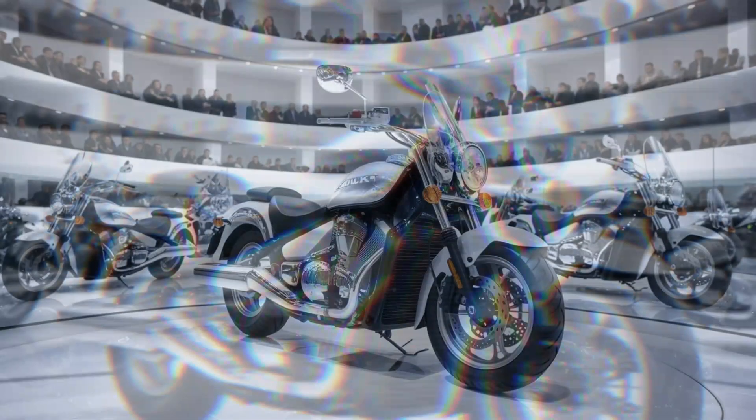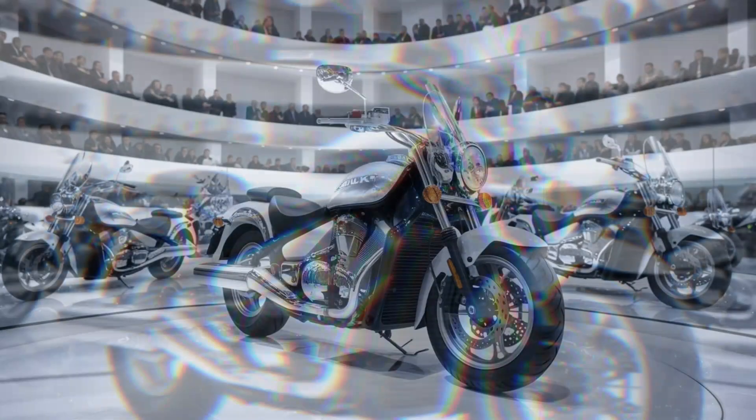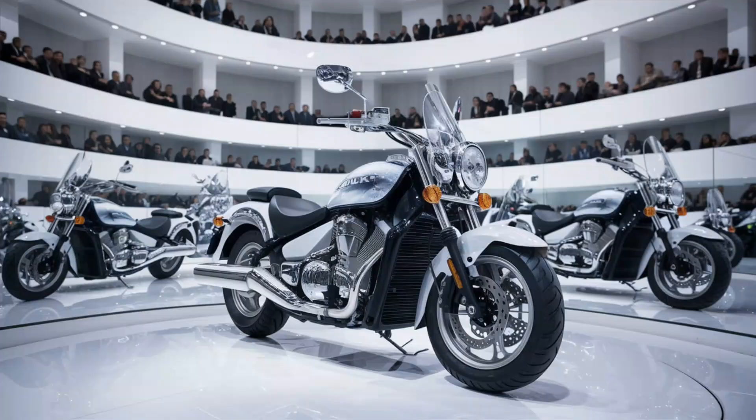It faces competition from bikes like the Bajaj Avenger 160 and Royal Enfield Hunter 350, but the Intruder stands out with its unique design, fuel efficiency, and that Suzuki reliability.